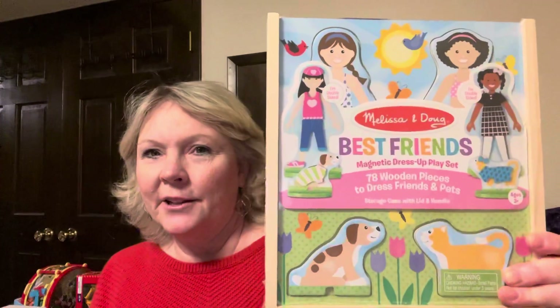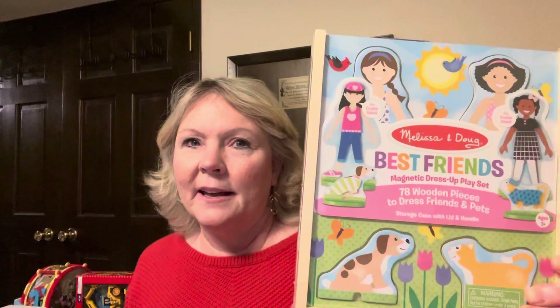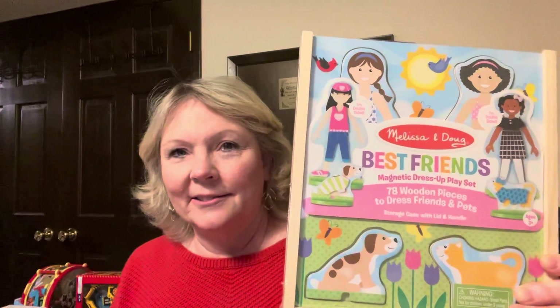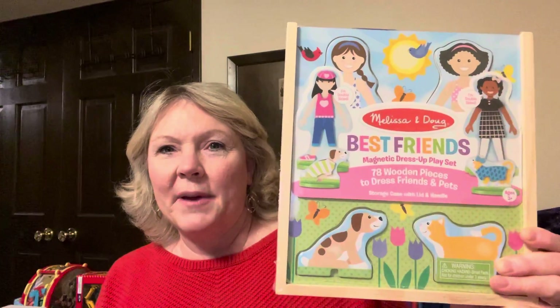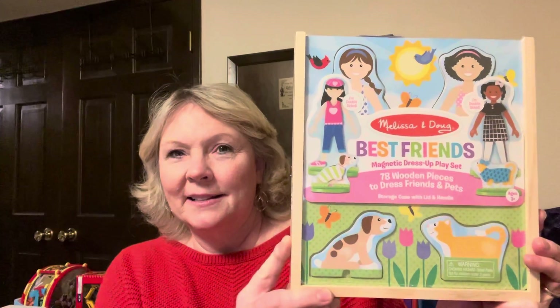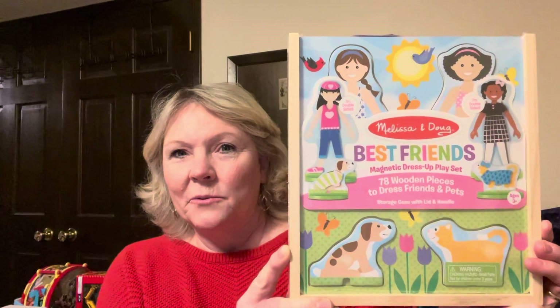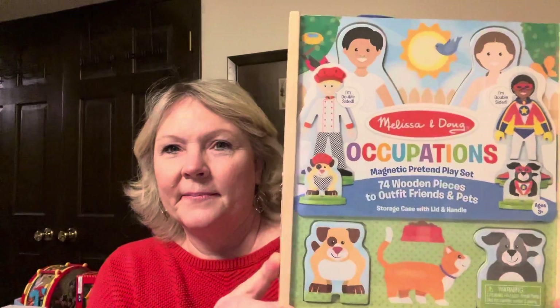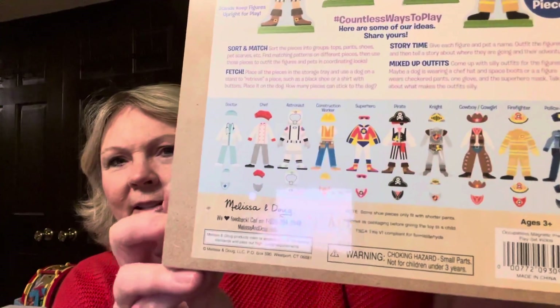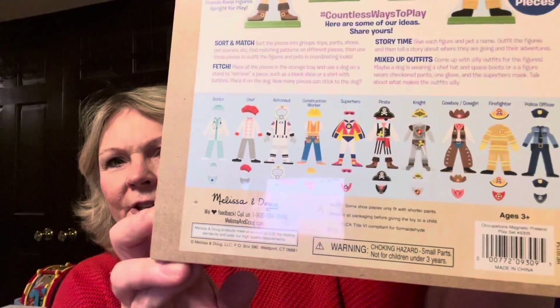Then I found these Melissa and Doug ones — these were regularly $20, so these are the two items I got that were not $1.39 or $1.99. They were ringing up at about $3.99 to $4.00, but they're really nice magnetic play sets. There's a Best Friends one and an Occupations one — all the outfits, hats, accessories, and shoes are included.